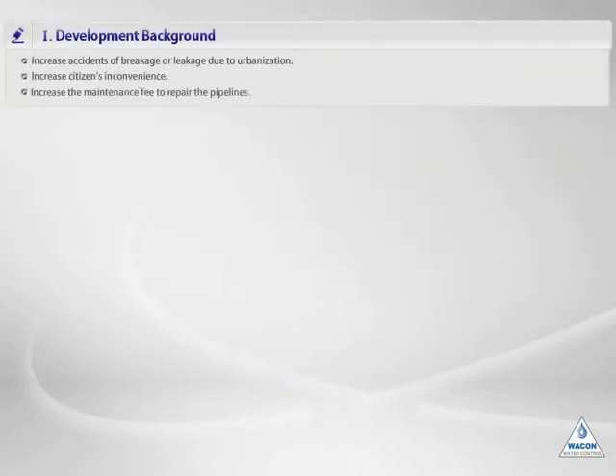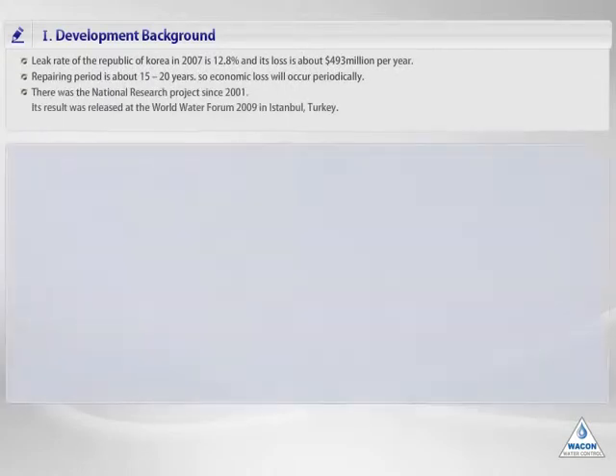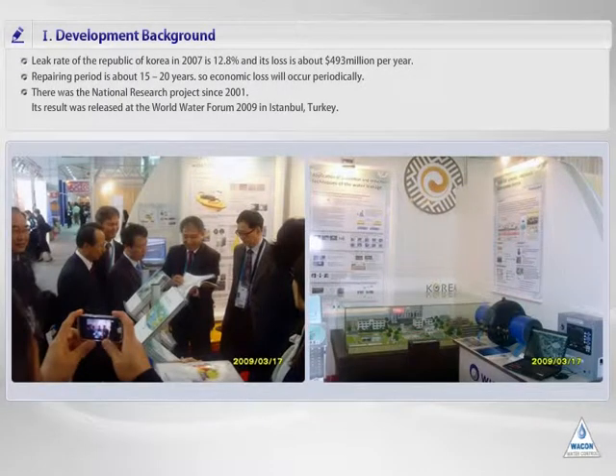Breakages and leaks of aging pipes are caused by the progress of urbanization. Therefore, civil discomfort and safety accidents are also increasing. And due to repair costs, the cost of maintenance is also increasing. Accident prevention and early detection are very important. In Korea, the national average leak rate, based on 2007, is 12.8 percent and annual leak is 487 million dollars. The economic loss will occur periodically because the replacement cycle is 15 to 20 years.